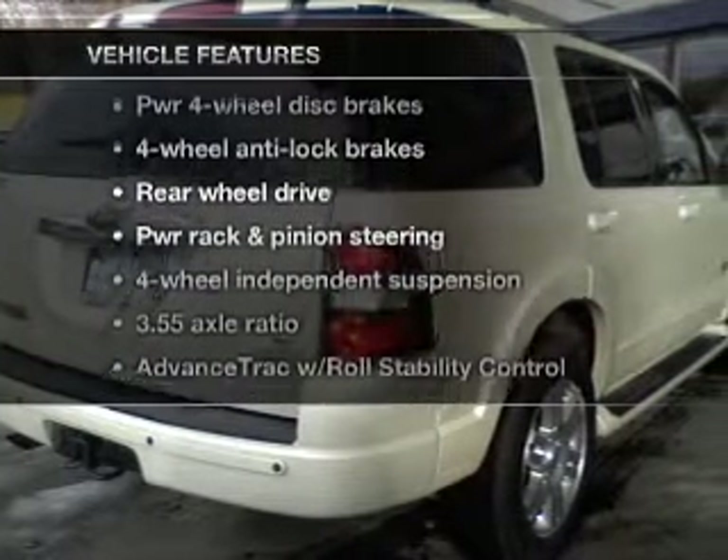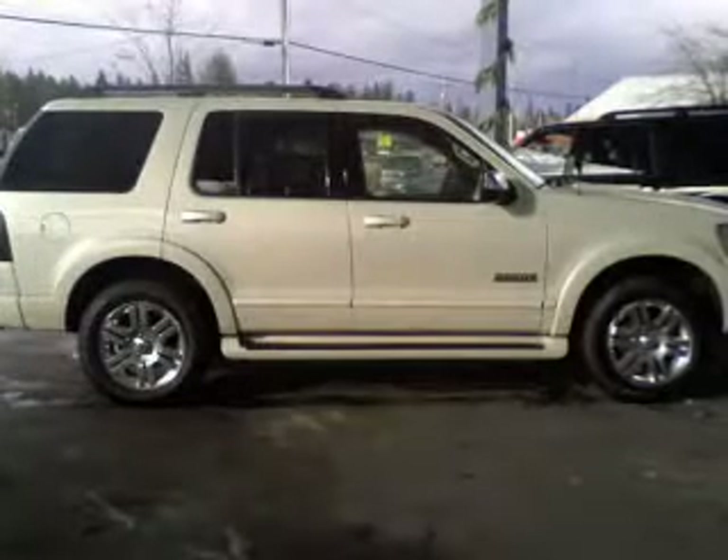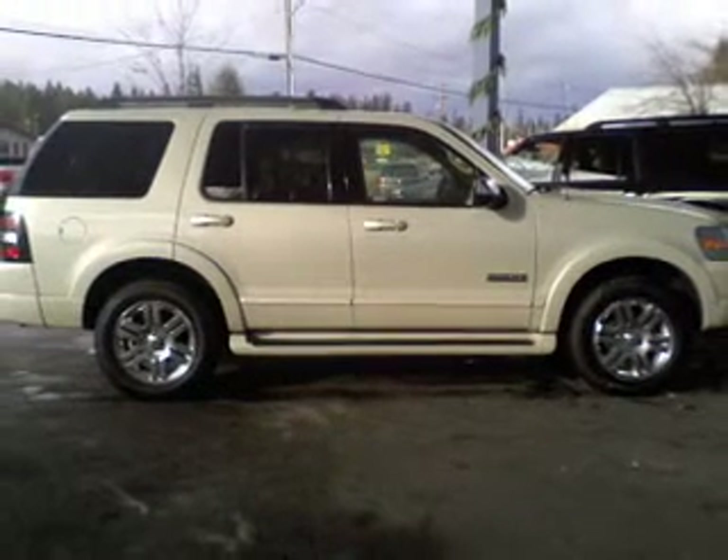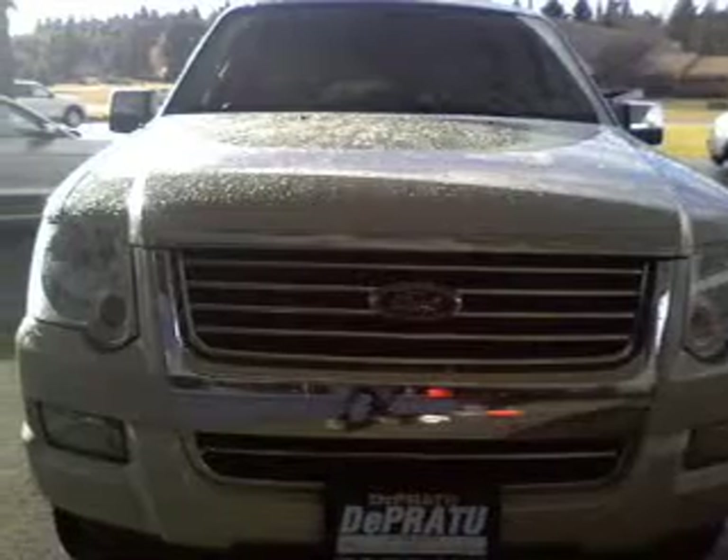Plus, enjoy these notable features that are included in this vehicle: keyless entry, power door locks, power windows, cruise control, an AM/FM stereo with an MP3 player, an alarm system, and power steering.